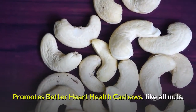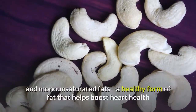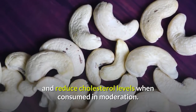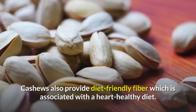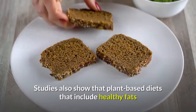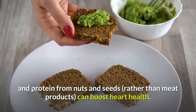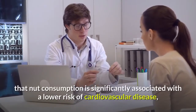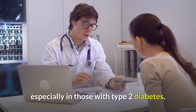Promotes better heart health: Cashews, like all nuts, are a high-fat food, but they provide both poly- and monounsaturated fats — a healthy form of fat that helps boost heart health and reduce cholesterol levels when consumed in moderation. Cashews also provide diet-friendly fiber, which is associated with a heart-healthy diet. Studies also show that plant-based diets that include healthy fats and protein from nuts and seeds, rather than meat products, can boost heart health. Studies have even shown that nut consumption is significantly associated with a lower risk of cardiovascular disease, especially in those with type 2 diabetes.